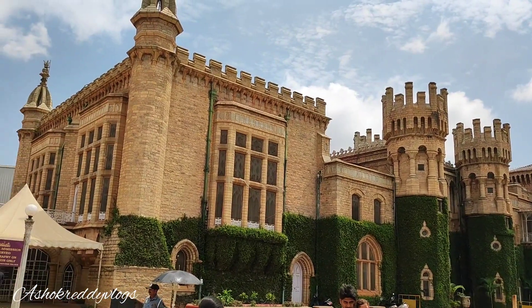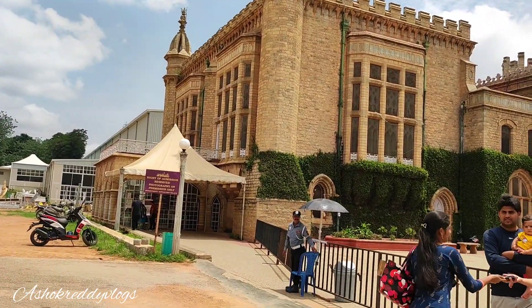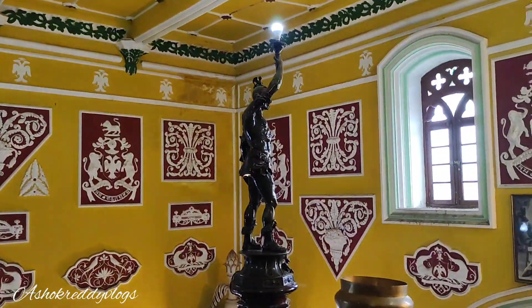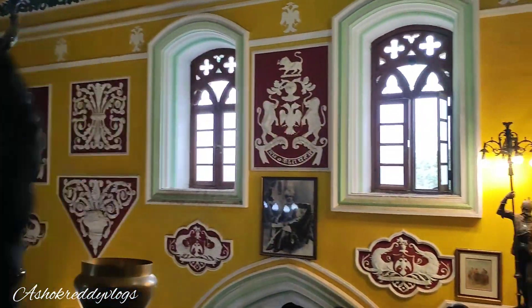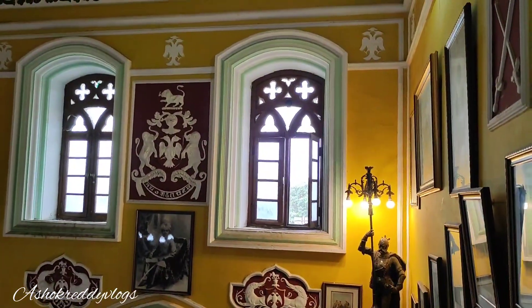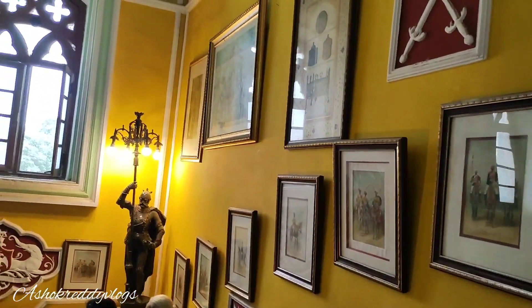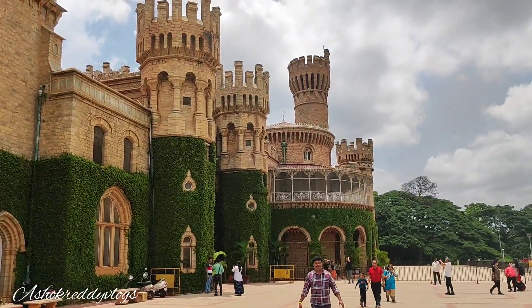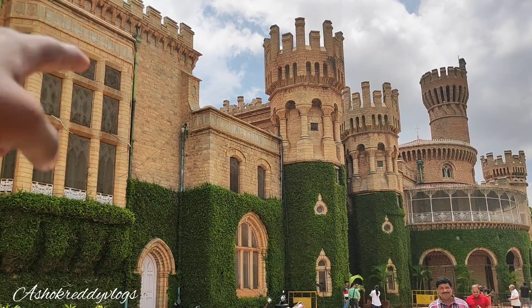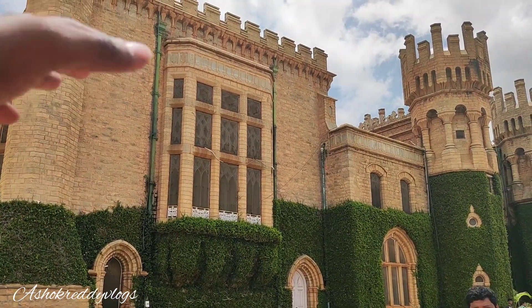This is the palace road. This palace is from 1860 to 1864. This palace is built in the style of Windsor Castle in England. This palace was built in 1932. The palace has been built in 1864.